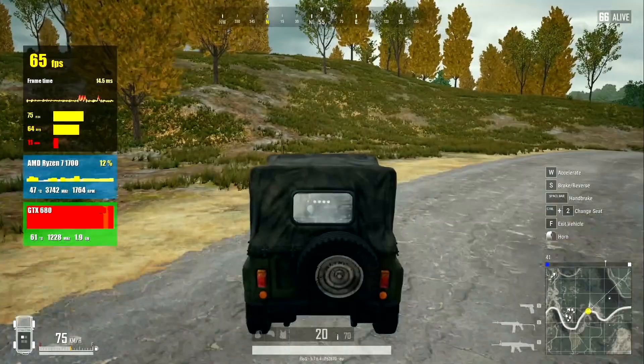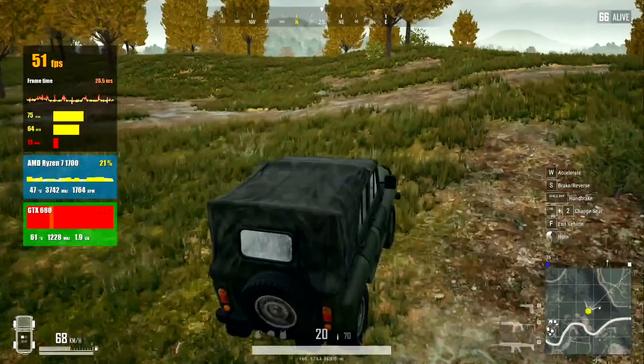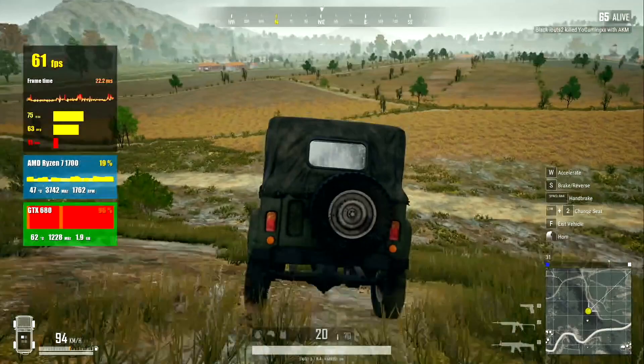We can see that the 2 GB of VRAM is overloaded, which I think is a problem. But when you walk, there are no new lags or freezes.